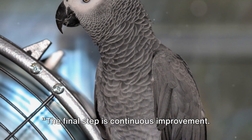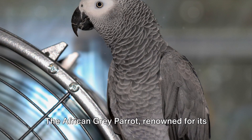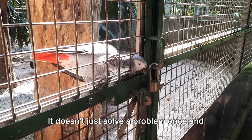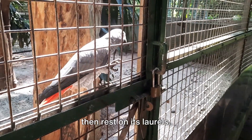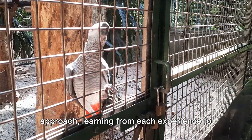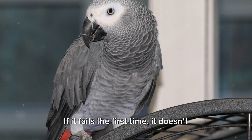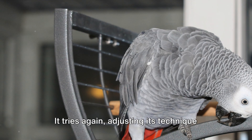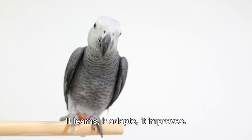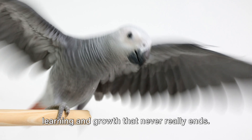The final step is continuous improvement. Parrots, like us, learn from their mistakes and continuously improve. The African Gray Parrot, renowned for its intelligence, is a prime example of this. It doesn't just solve a problem once and then rest on its laurels. Instead, it continuously refines its approach, learning from each experience to make the next attempt even better. Imagine a parrot trying to crack a nut — if it fails the first time, it doesn't give up. It tries again, adjusting its technique based on what didn't work before. It learns, it adapts, it improves. This is a continuous process, a cycle of learning and growth that never really ends.